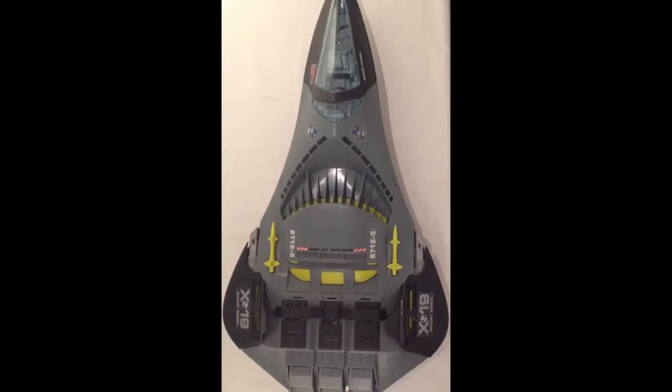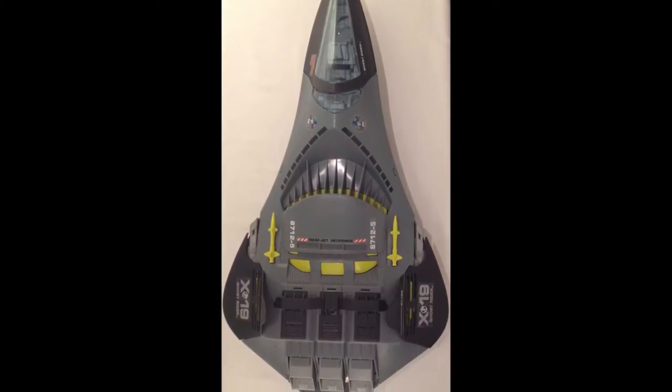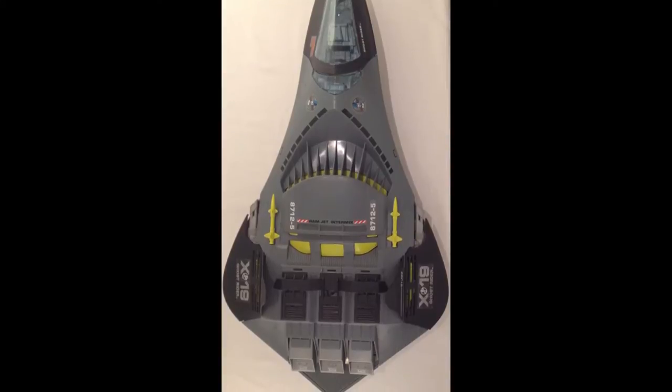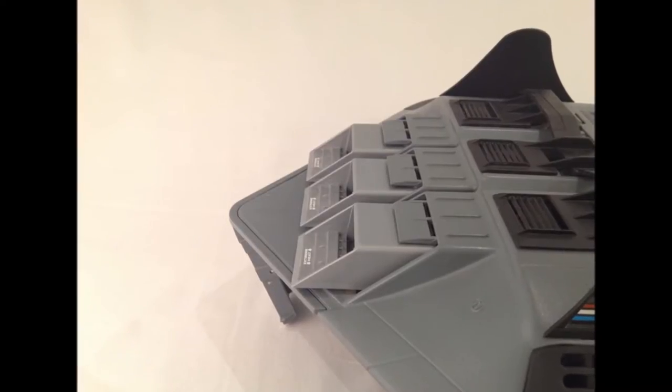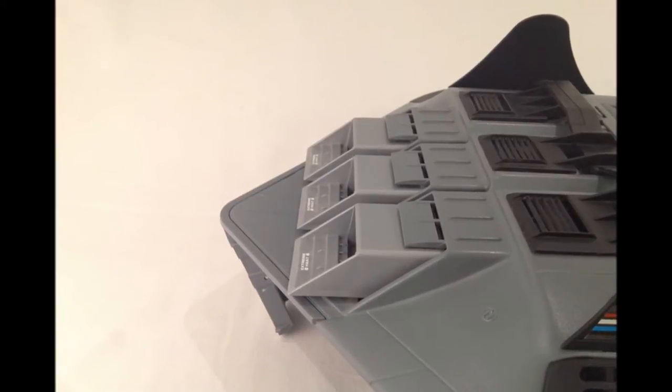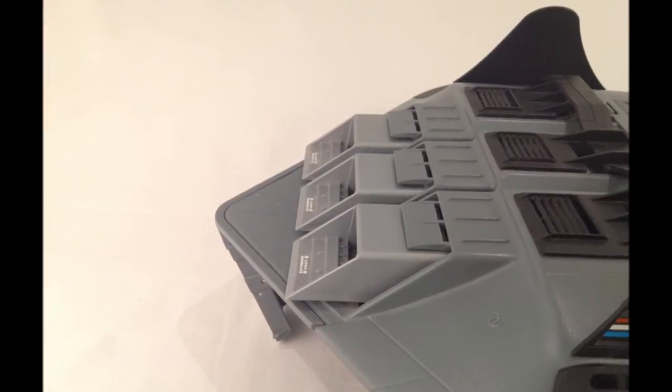The X-19 takes this concept a step further — it has no wing to speak of, but rather a perfect teardrop configuration. It also mounts a rear-facing radar, no doubt improving its threat detection. A cruising speed of Mach 3 doesn't hurt its stealthiness either. It no doubt also has a full suite of electronic countermeasures for scrambling enemy detection systems, but they are too secret to be disclosed.